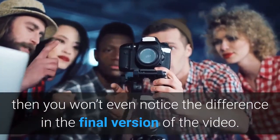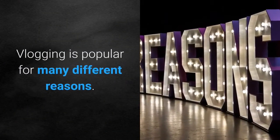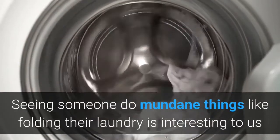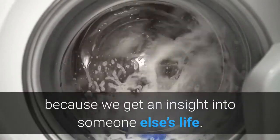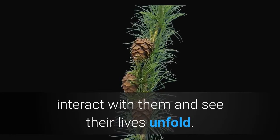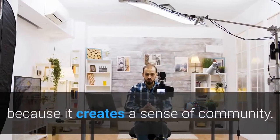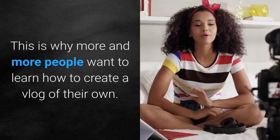Why is vlogging so popular? Vlogging is popular for many different reasons. It appeals to us as regular human beings — seeing someone do mundane things like folding laundry is interesting because we get an insight into someone else's life. We can easily relate to people who are similar to us, interact with them, and see their lives unfold. Vloggers usually build a large community, so interacting with other subscribers is also part of the appeal as it creates a sense of community — this is why more and more people want to learn how to create a vlog of their own.